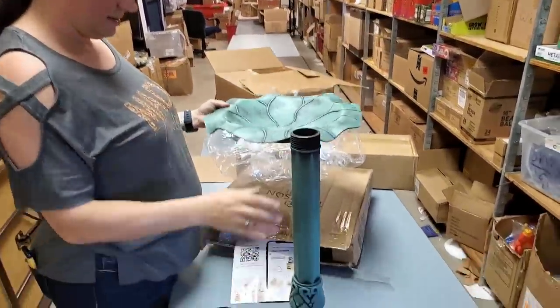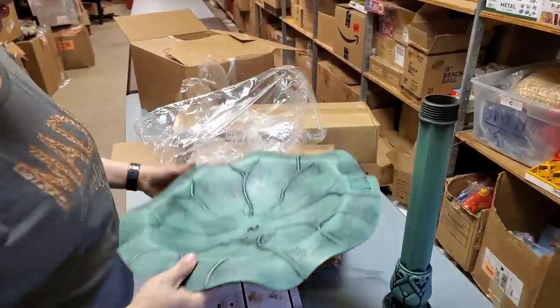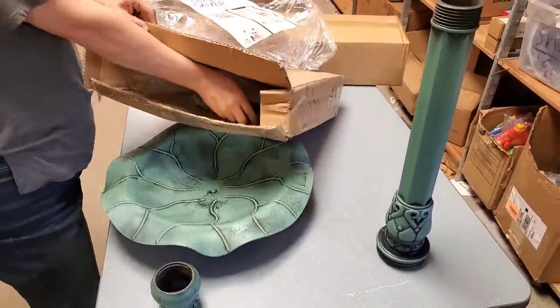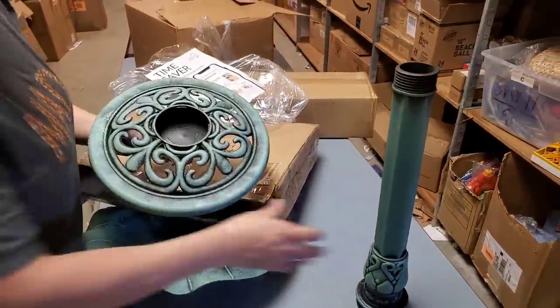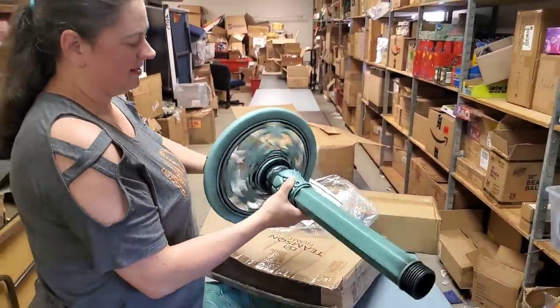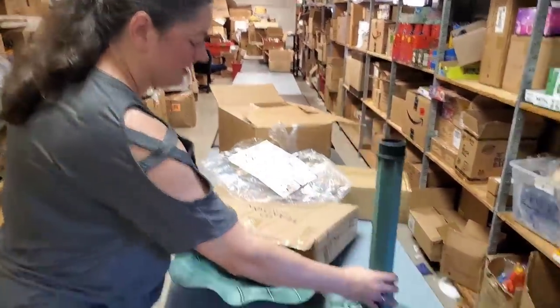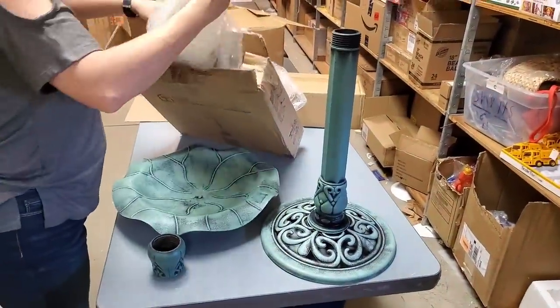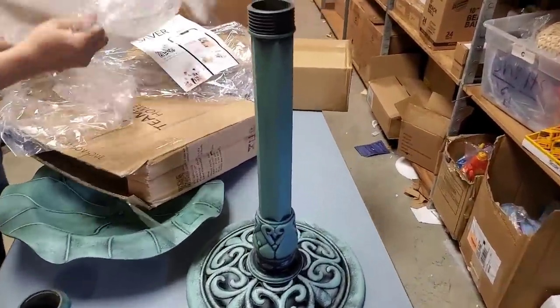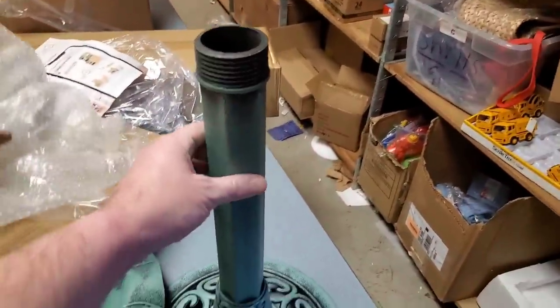This is a bird bath! It kind of looks like a bird. There's the base. It's like a really heavy plastic - well, it's meant to look metal. That's what I'm guessing.